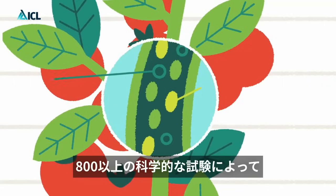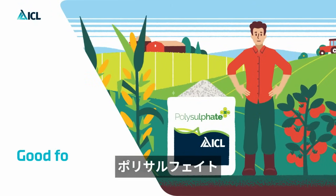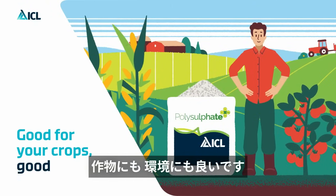Its effectiveness is proven in over 800 academic research trials. Polysulfate — good for your crops, good for the environment.